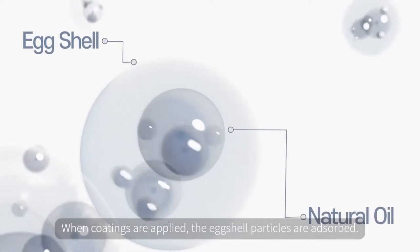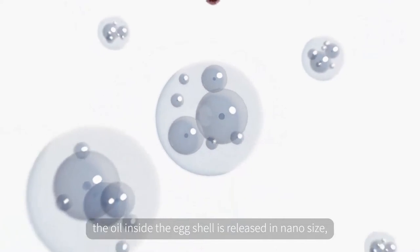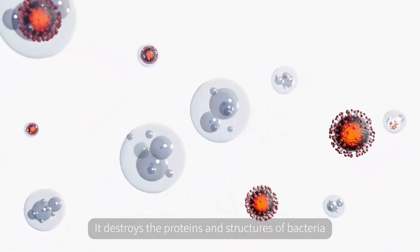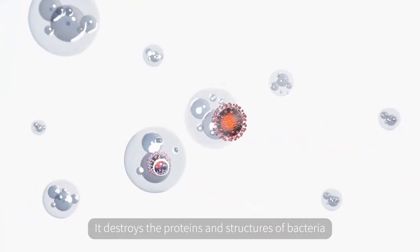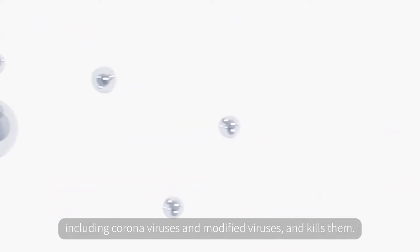When coatings are applied, the eggshell particles are absorbed. According to the temperature change, the oil inside the eggshell is released in nano-size. It destroys the proteins and structures of bacteria, including coronaviruses and modified viruses, and kills them.